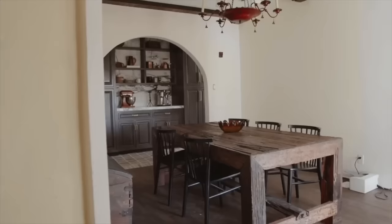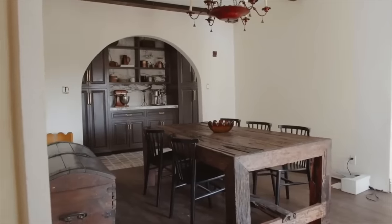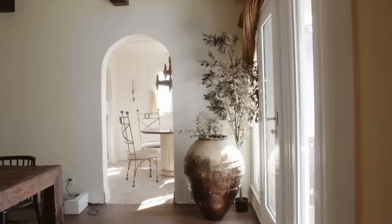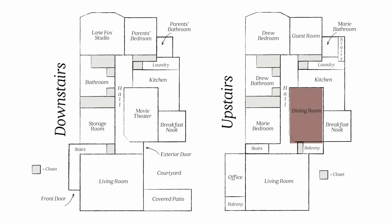Hi, welcome back to the channel. Drew here from LoneFox, and today we are starting another makeover. We're in the dining room — which you can't probably tell from this framing — but through this large arch here is the coffee bar, and in front of me are the big doors that lead out to the balcony area. I'll pop up a little diagram here to give you an idea of the room we are working on in the house.